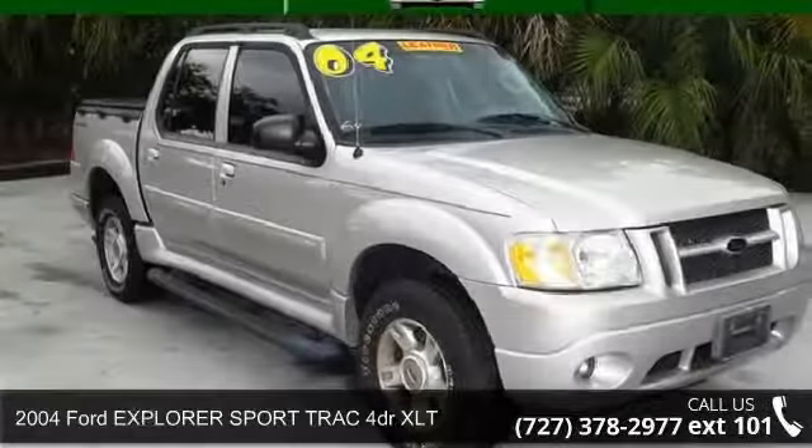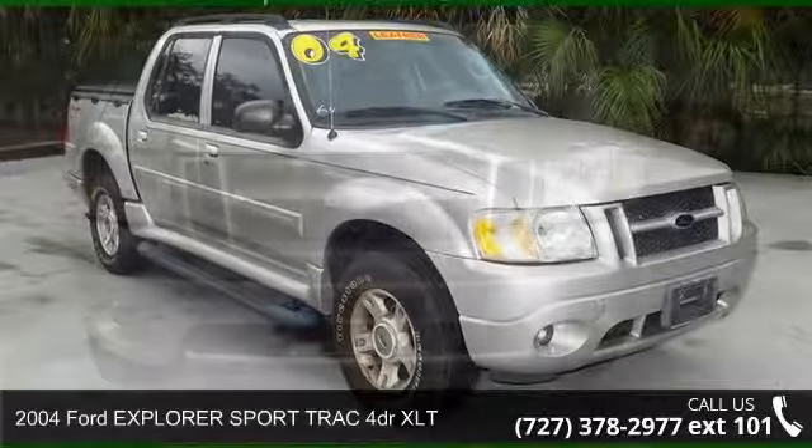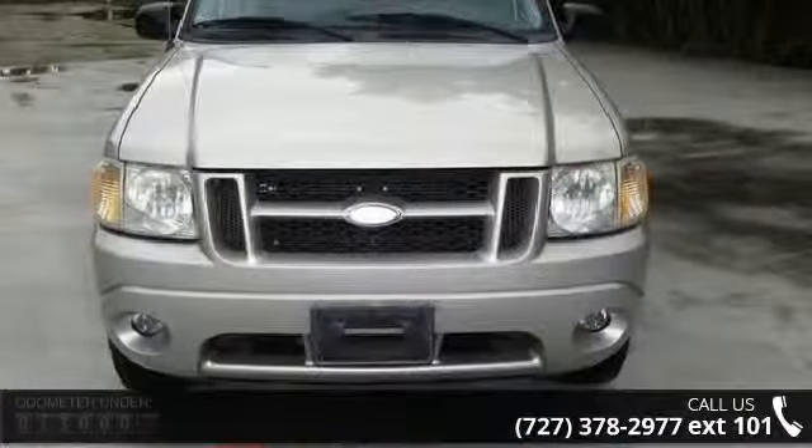Check out this 2004 Ford Explorer Sport Track. If you are looking for a first-rate auto, this one could be yours today.